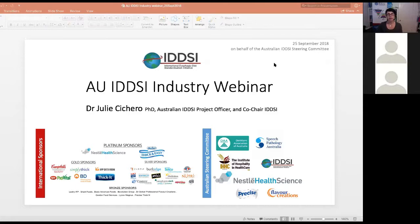Welcome on behalf of the Australian IDDSI Steering Committee to this industry webinar. My name is Julie Chikiro and I'm the Australian Project Officer. I'm also the Co-Chair for the International Dysphagia Diet Standardization Initiative.